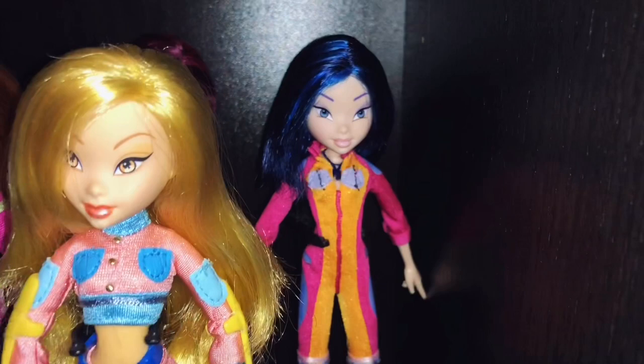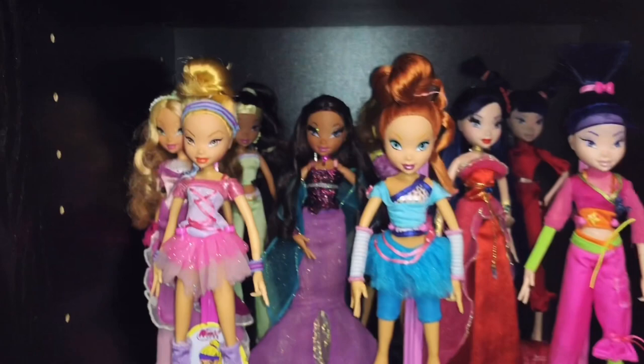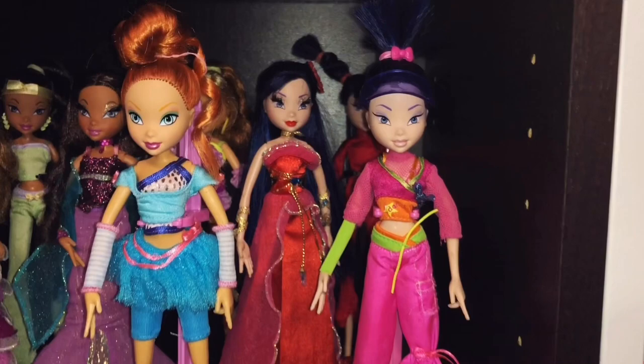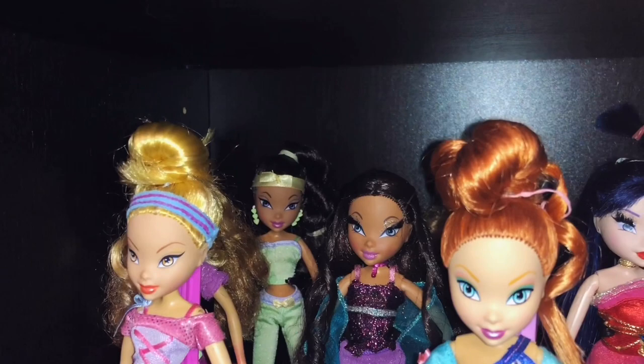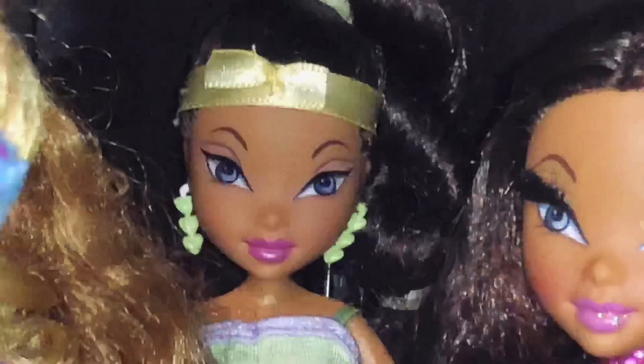Then on to my next shelf. We have my Ballerina Stella, Bloom and Musa. And then Ball Gown Musa, Ball Gown Layla, Ball Gown Flora in the back, Slumber Party Layla, Flora and Musa. Just look at Layla — her face is killing me, it's so cute. It's one of Mattel's best faces ever, and the headband, and just her colors on her dark skin — it's amazing.